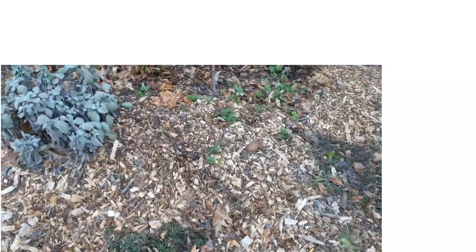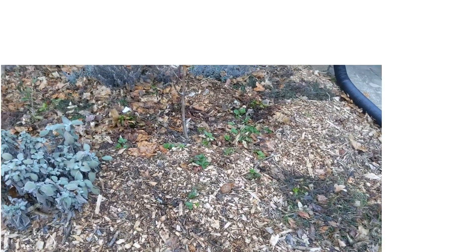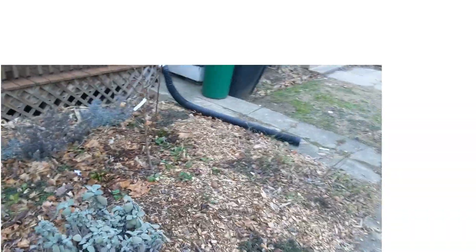And then I have two nice large rhubarb plants, kind of here-ish and here-ish. I'm expecting the rhubarb plants to capture a lot of water and funnel it towards the tree's roots.